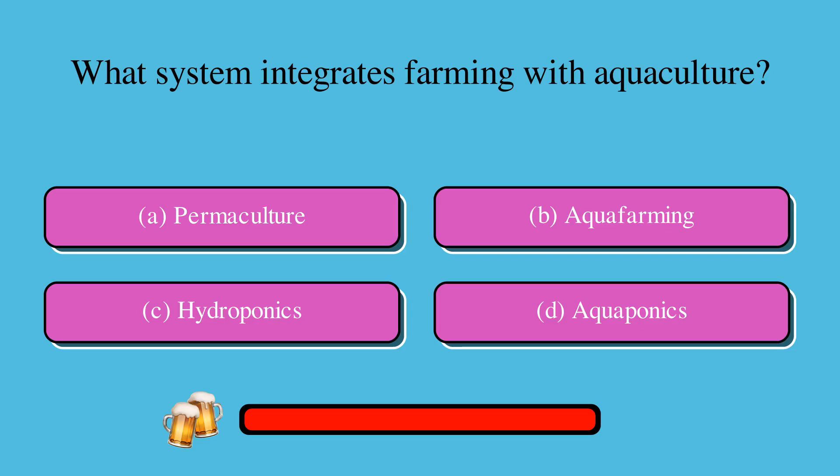What system integrates farming with aquaculture? Is it A. Permaculture, B. Aquafarming, C. Hydroponics, or D. Aquaponics? The correct answer is D. Aquaponics.